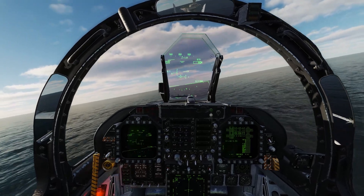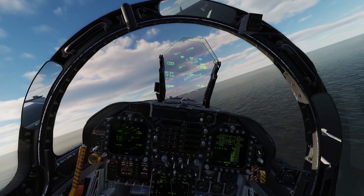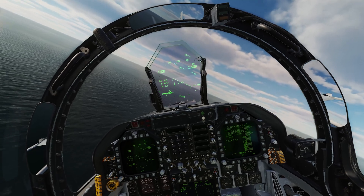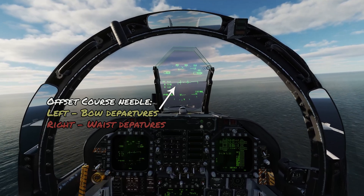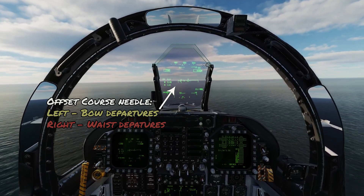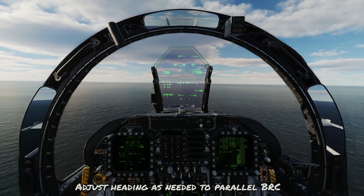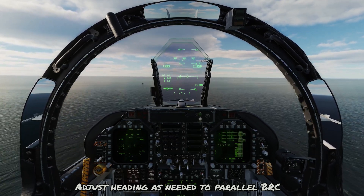Positive rate of climb — gear and flaps both come up, we'll bank to 30 degrees, make that right turn, 20 degrees off to heading 010. As you start approaching 500 feet and 300 knots, pull the power back and roll the airplane back to parallel the course for the BRC. You're paying attention to the course indicator on the HUD — you want it offset to the left if you're using the bow departure, and offset to the right if you're taking it from the waist catapult, just paralleling it. Keep the course stable in the HUD, not moving away or towards you. If it is moving, you'll need to apply a wind correction to maintain a stable course.